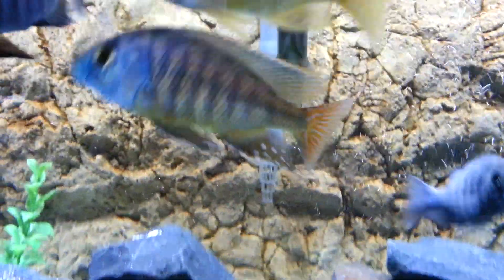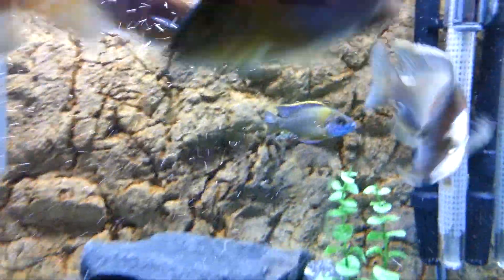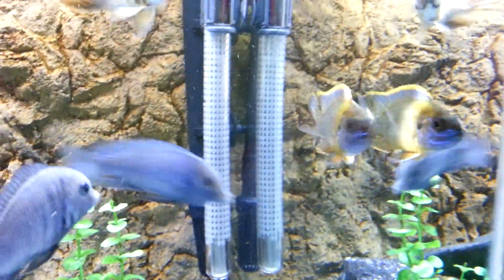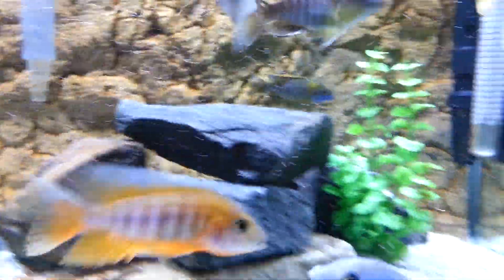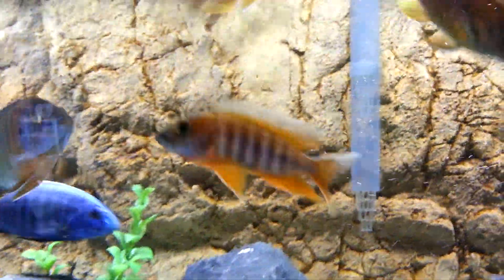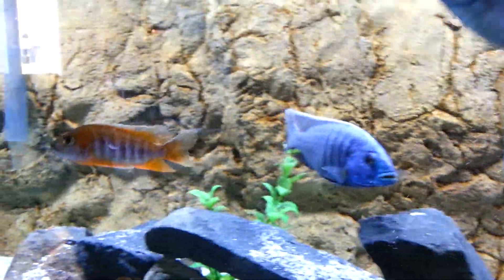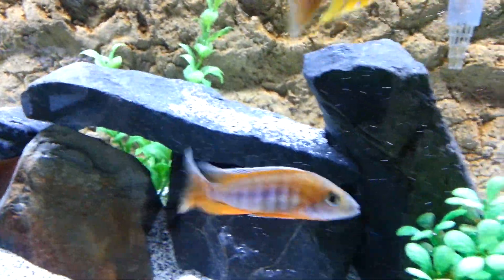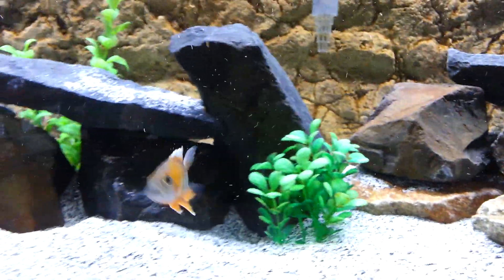They all look really good, they're all healthy. That's my little Lawanda — he's just friggin' epic. For a little guy, he holds his color amazing. There's my Eureka Red — he's been nipped for sure, but he's doing good. His color's looking awesome. He's one of my favorites out of that batch that I got, for sure. He's going to be epic.